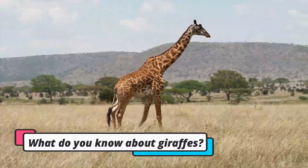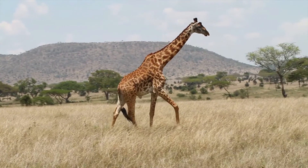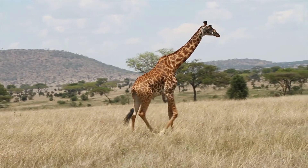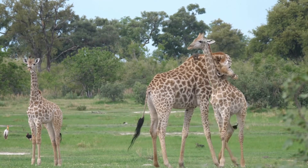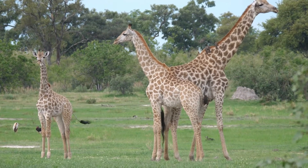So what do you know about giraffes? Giraffes stand tall in the animal kingdom, literally. They are the tallest animals on the planet, growing to 20 feet within 2 to 3 years of age. Their legs and necks can grow up to 6 feet, allowing them to reach the leaves and fruits of the tallest trees in the savannah.